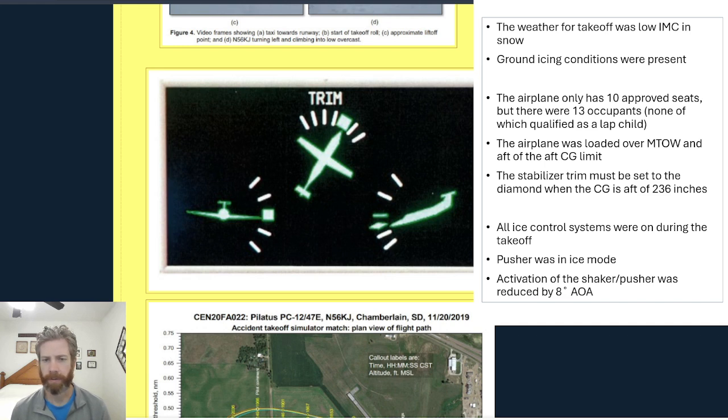The NTSB did determine that all of the ice control systems were on during the takeoff. The PC-12 has all of the flight-into-known-icing certification requirements — it has pneumatic de-icing boots, windshield heat, probe and vane heat, an ice inspection light, prop heat, and an inertial separator. So it has everything it needs to fly into icing conditions. I've flown the PC-12 in quite a bit of ice over the years — it does quite well in icing — and luckily the pilot did have those systems on.